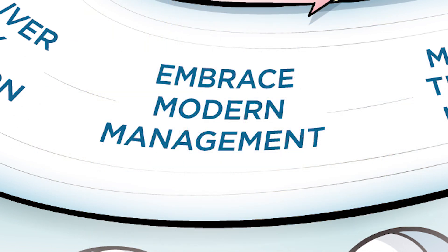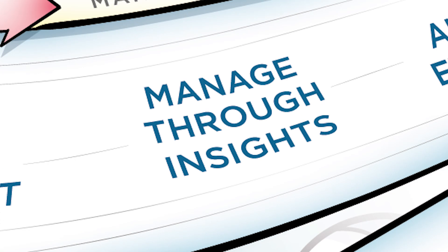A platform is the connection point for users, apps, data, and devices. Gaining intelligence through the telemetry offered from these sources will drive intelligent management based on how users are working. A digital workspace manages through insights to provide intelligent policy automation.